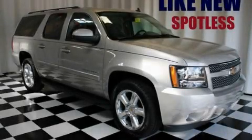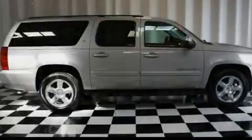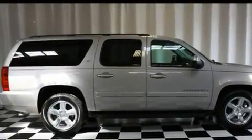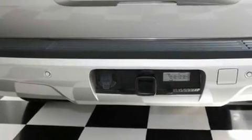This is a 2007 Chevrolet Suburban, a vehicle with safety, comfort, and space. It has a 5.3-liter, eight-cylinder engine and a four-speed automatic transmission.